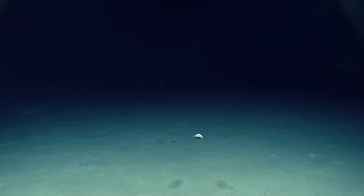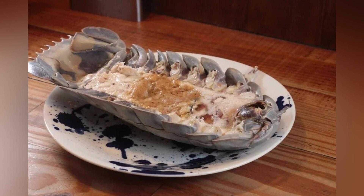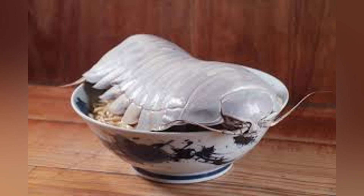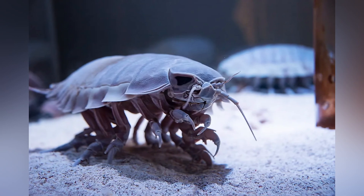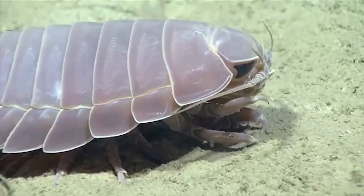Believe it or not, Giant Isopods sometimes find themselves on the menu. In parts of Asia, particularly Japan and Taiwan, these deep sea critters are considered a culinary delicacy. Diners describe the taste as reminiscent of lobster, thanks to their crustacean lineage. If you're feeling adventurous, you might get to sample one at certain specialty restaurants — just remember to take pictures, because it's not every day you eat a creature that looks like a Pokémon or an alien. Beyond the dinner plate, Giant Isopods also end up in public aquariums, where they fascinate visitors worldwide, serving as a great reminder of the incredible biodiversity lurking beneath the ocean's surface.